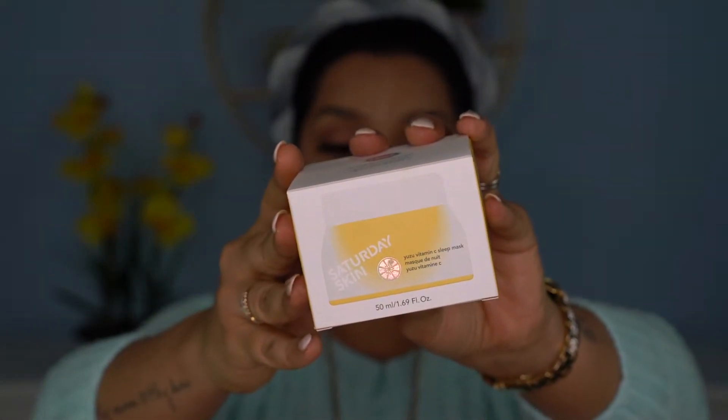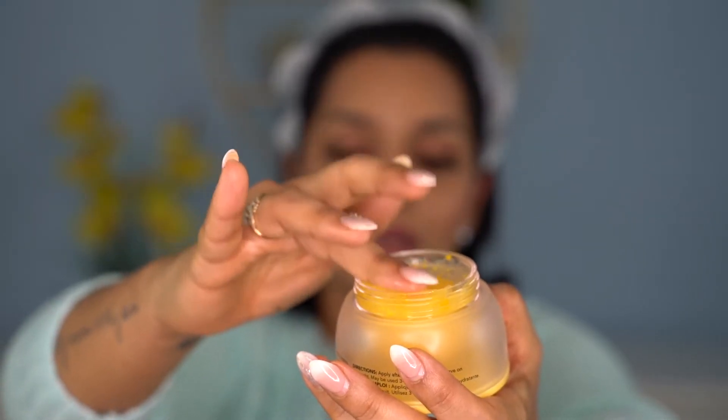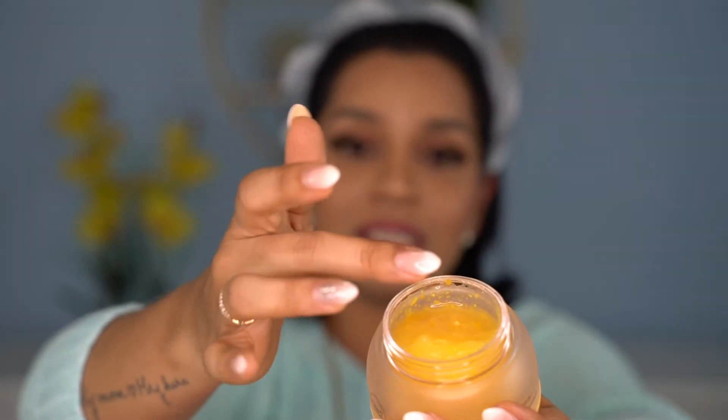The first item is the one I chose for myself — the Saturday Skin Yuzu Vitamin C Sleeping Mask. I like sleeping masks; I mostly use moisturizer and oil during sleep but I like sleeping masks as well. This is a gel formula. It has Yuzu and Vitamin C, which are both brightening agents, plus antioxidants. The reviews on Sephora were really good. It's a Korean Beauty product and I wanted to give it a try.